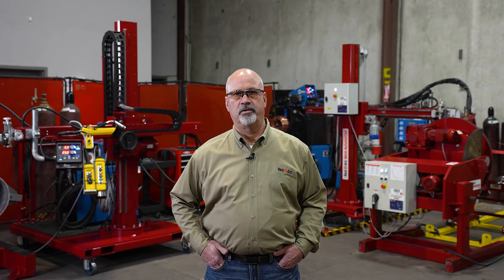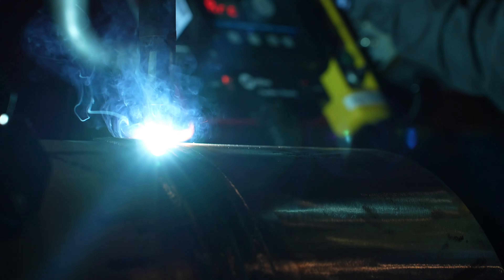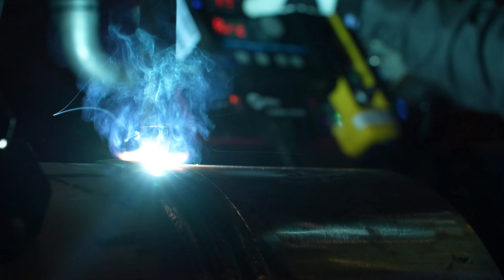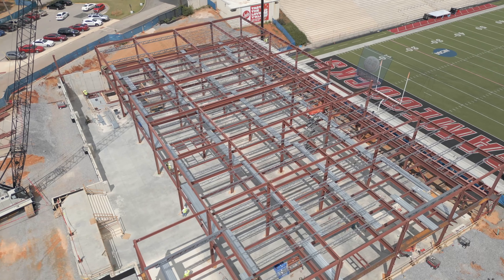These hard automation systems are commonly used to automate the welding of pipe, pressure vessels, and tanks of various diameters and weights safely. However, automation can also be useful across a wide range of industries including manufacturing, metal fabrication, steel erection, and shipbuilding.